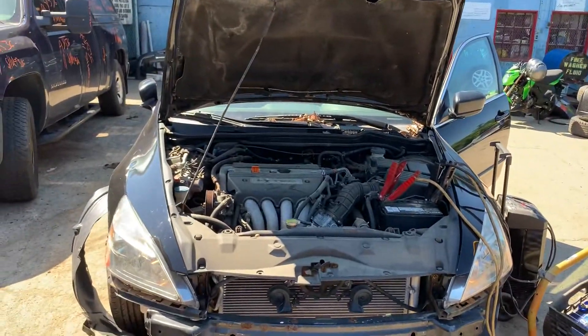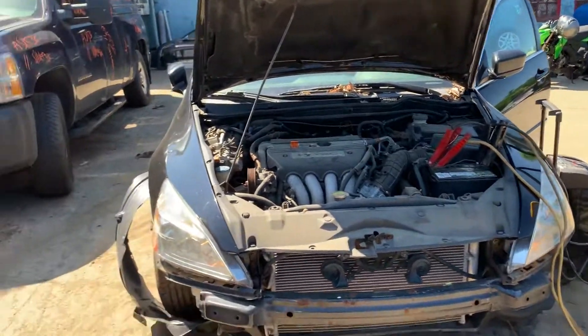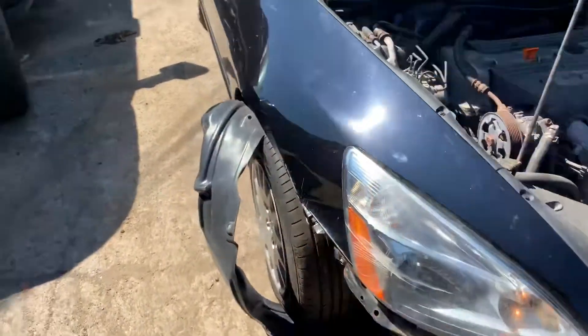2007-2004 Honda Accord, runs good. It's got good headlights, good fenders, no bumper.